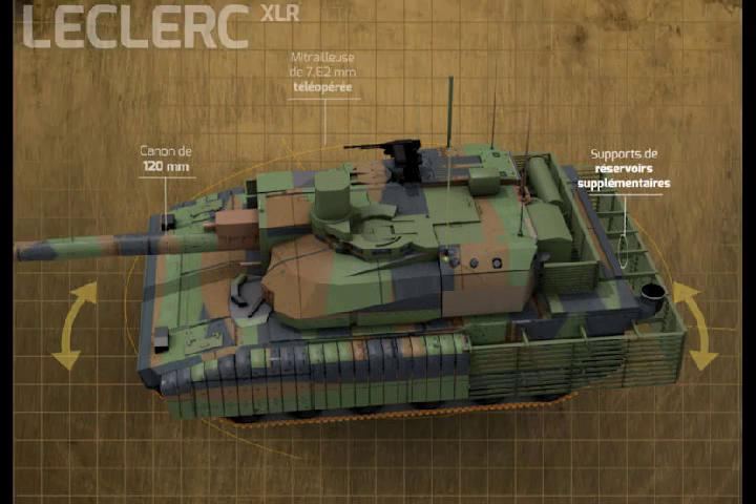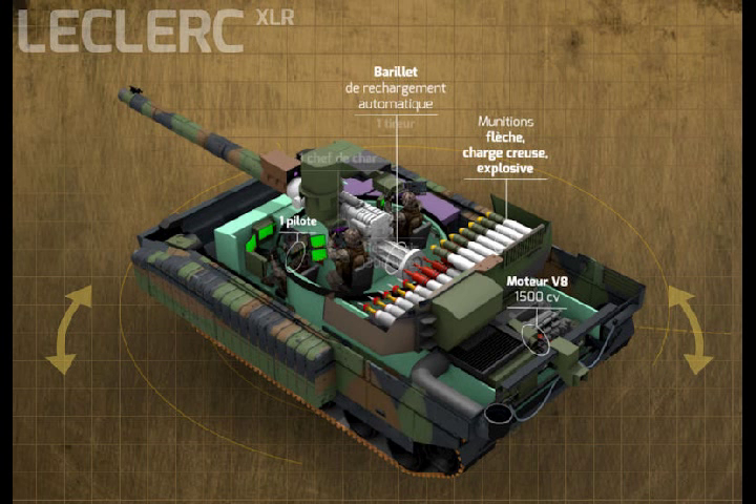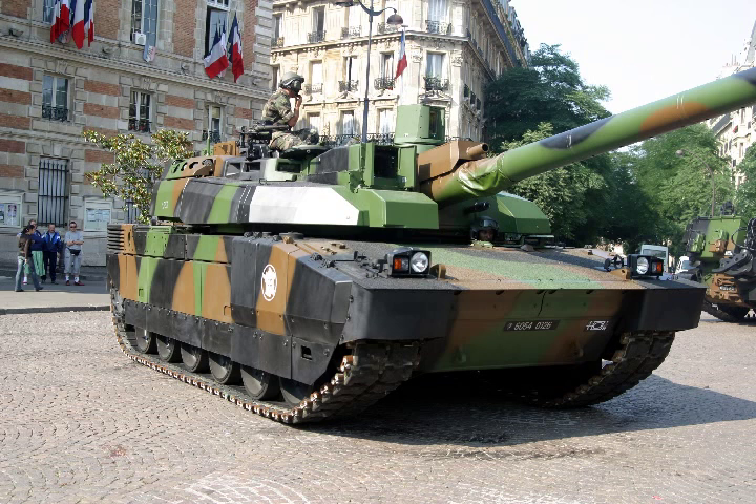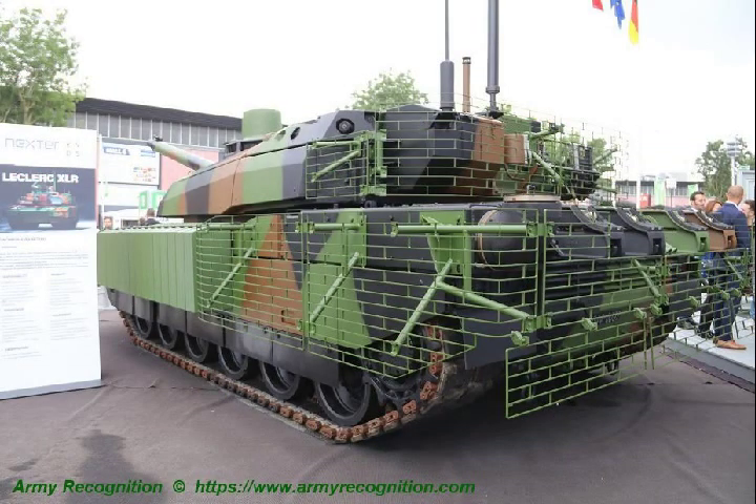Leclerc XLR Main Battle Tank. The Leclerc Scorpion, or XLR, is a modernized version of the French-made Leclerc Main Battle Tank designed and manufactured by the French company Nexter Systems. The upgraded Leclerc Main Battle Tank will have more firepower and protection. In March 2015, the French Army Defence Procurement Agency launched a programme under the Scorpion programme intended to modernise the French Armed Forces.